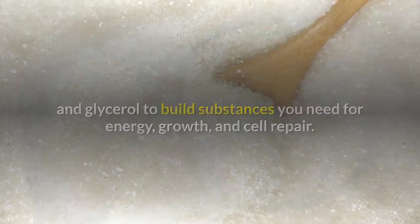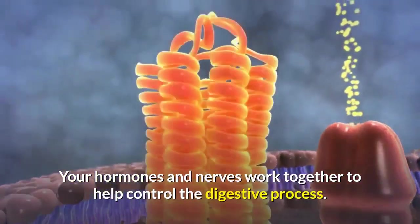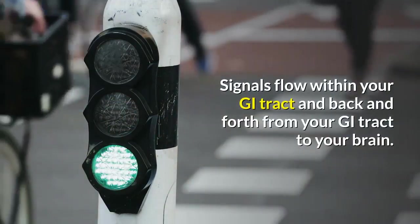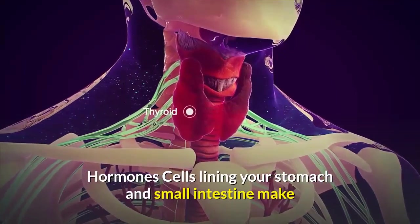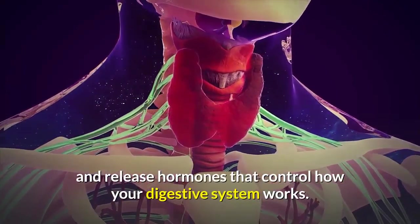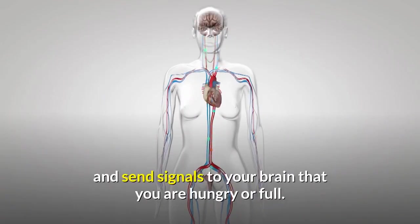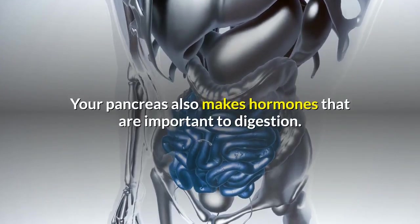How does my body control the digestive process? Your hormones and nerves work together to help control the digestive process. Signals flow within your GI tract and back and forth from your GI tract to your brain. Hormone cells lining your stomach and small intestine make and release hormones that control how your digestive system works. These hormones tell your body when to make digestive juices and send signals to your brain that you are hungry or full. Your pancreas also makes hormones that are important to digestion.